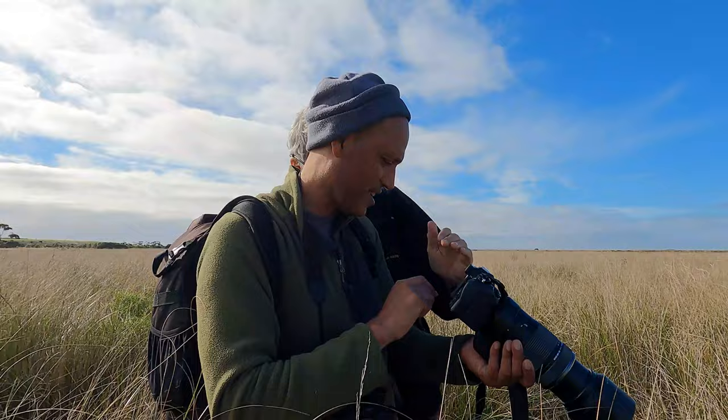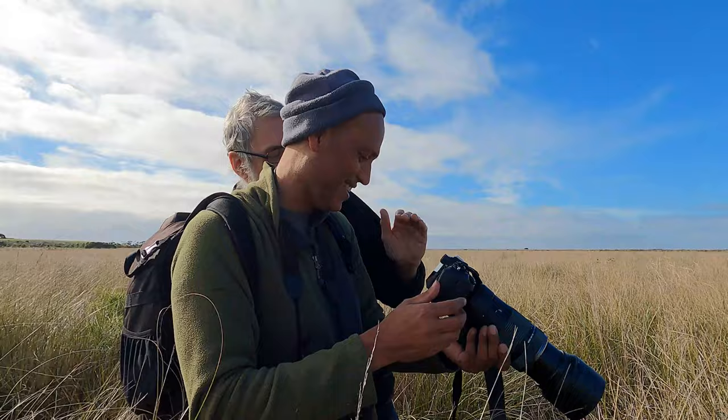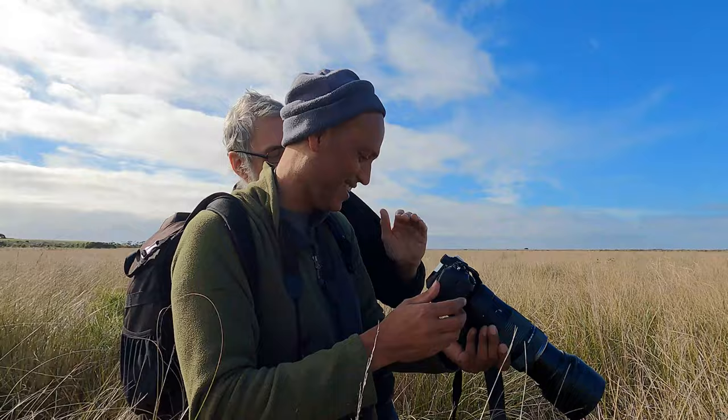It's just blurry and out of focus, but look at that — it's a shite photo. Yeah, that's the best I've got so far.